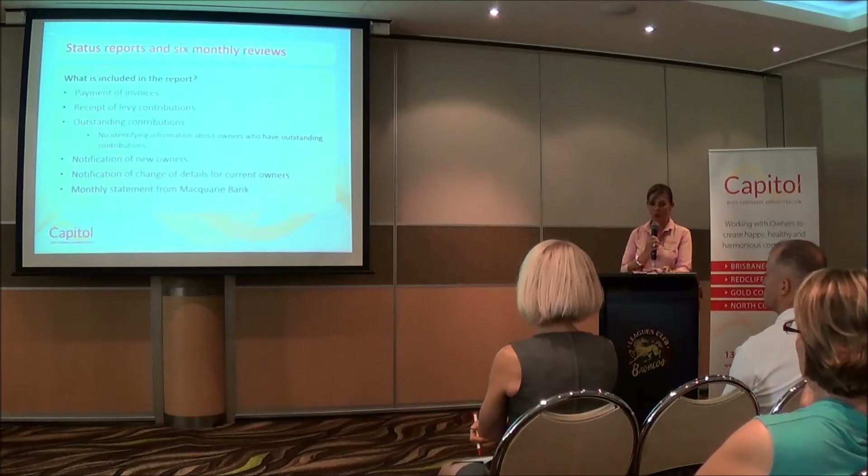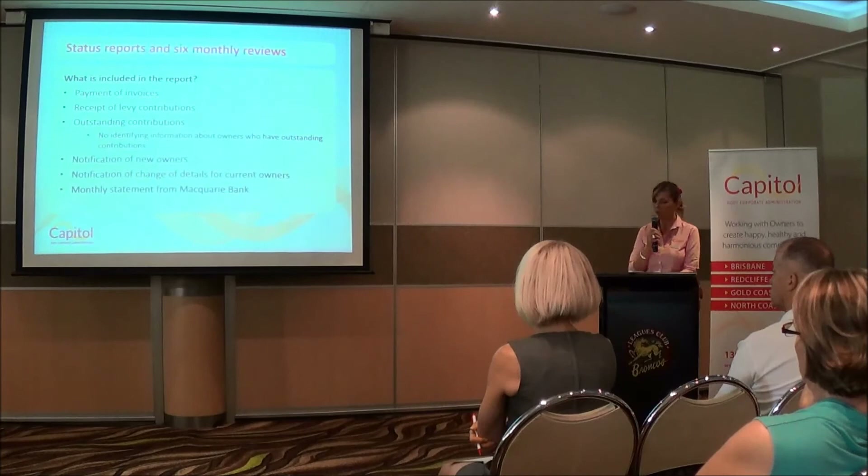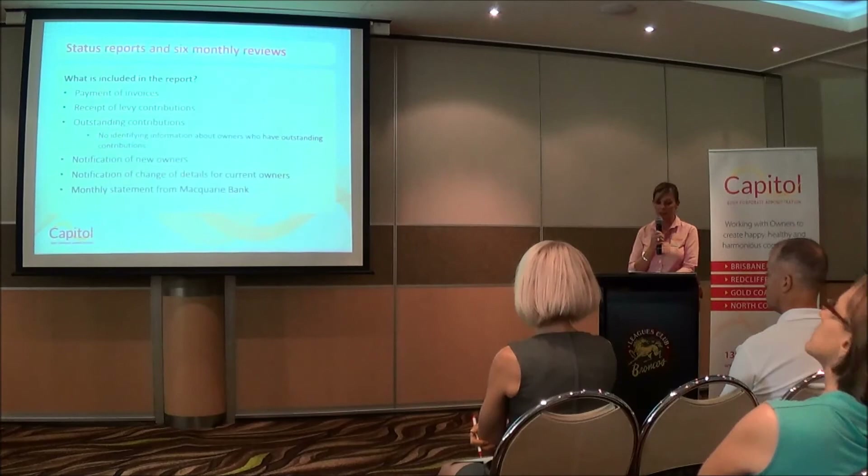What's included in the status report? It includes payment invoices, receipt of levy contributions, outstanding contributions — though this doesn't identify information about the owners who have outstanding contributions — notification of new owners, notification of change of details of current owners, and the monthly statement from Macquarie Bank.